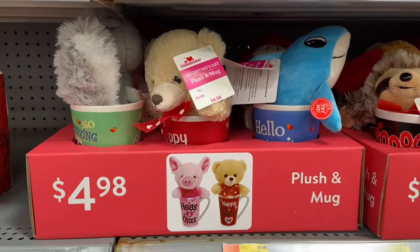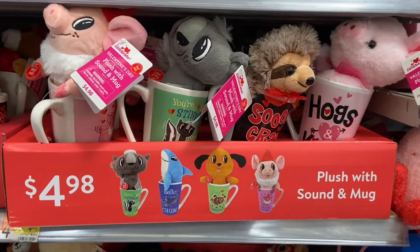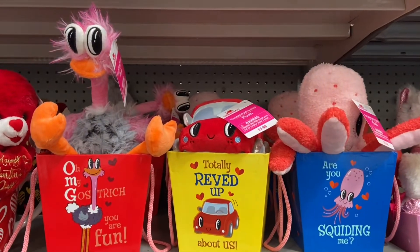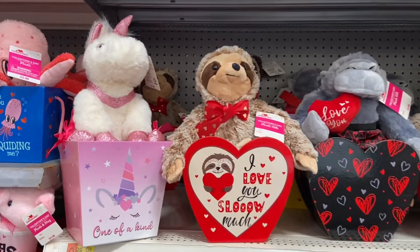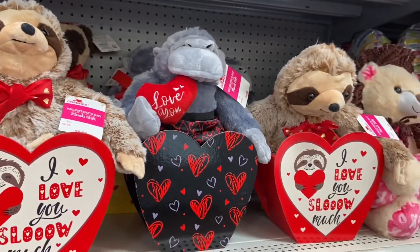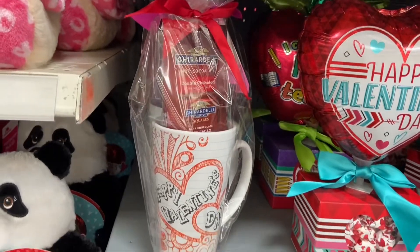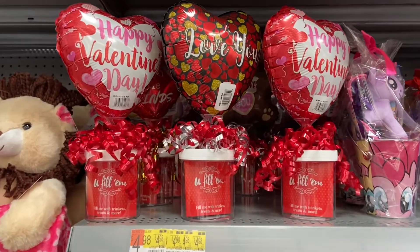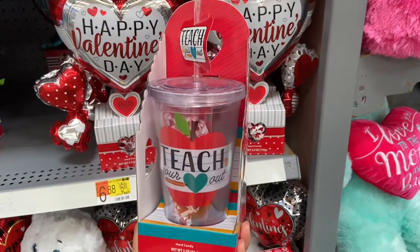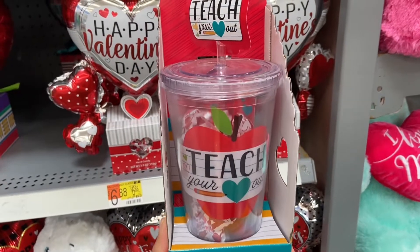These plush and mugs are so adorable and they're just four dollars and 98 cents. This would make such a great gift for a teacher — it comes with some candies inside and is seven dollars and 98 cents.